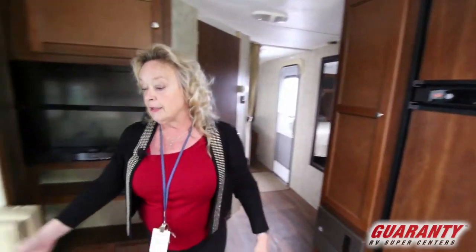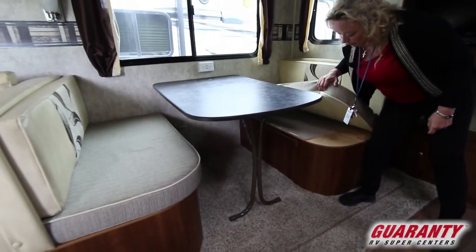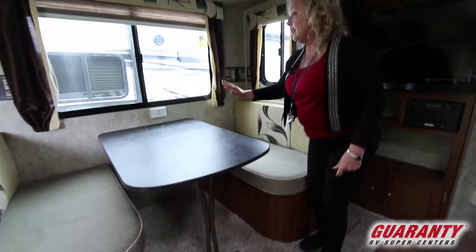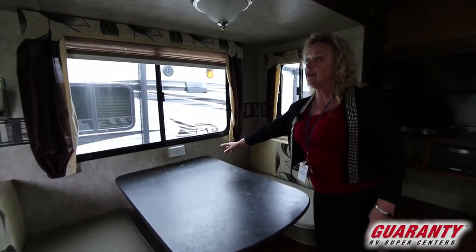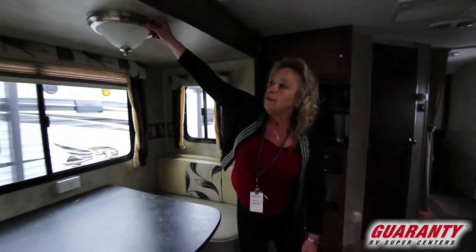Nice dinette. More storage under here. You've got storage under the dinette, and you have an outlet. So if you want to plug in a little nightlight or a radio or something like that, it's handy. Also a light up on top. Very nice.